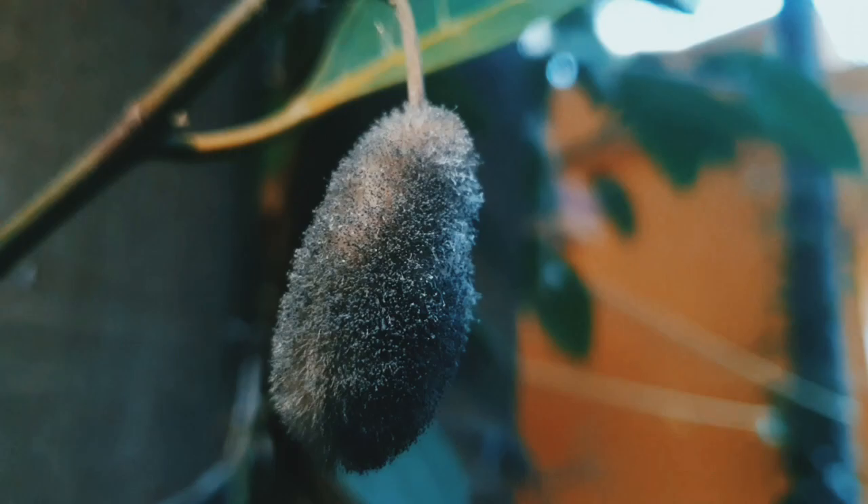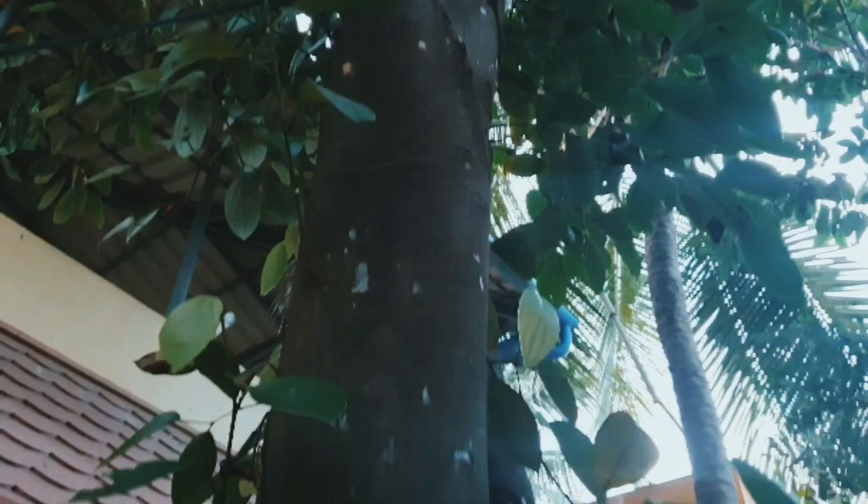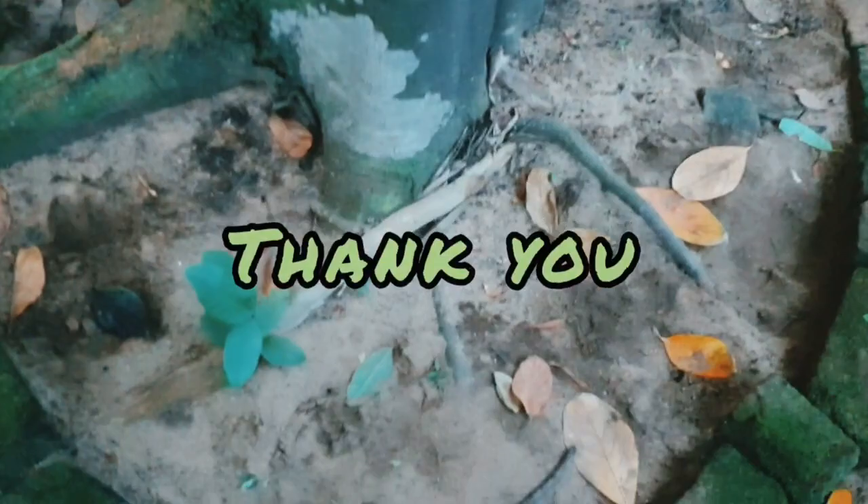Protect the young fruits with periodic sprays of copper oxychloride 0.25% or by spraying Bordeaux mixture 1%, just before the mycelial growth initiates.